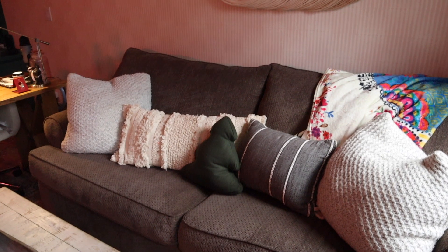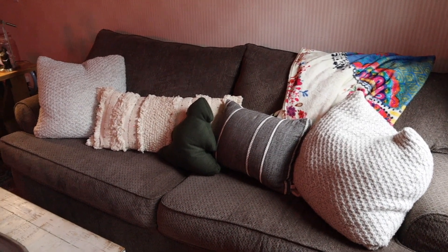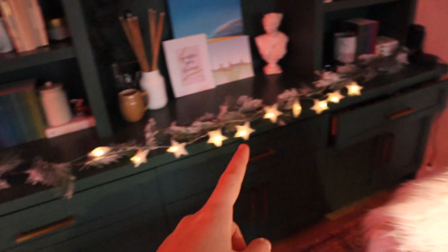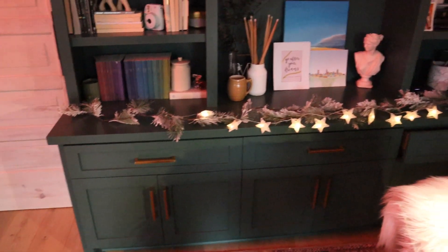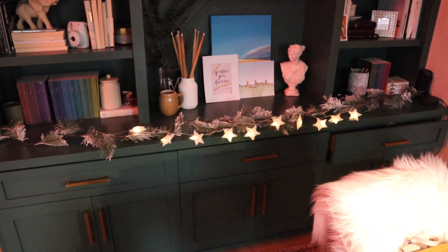For the couch it's the same as it was before — I just have this little Christmas pillow that was $5 from Target. Then nothing really on the desk, but I put two of the five-foot garlands together from Target right here and strung my star lights through them. That door doesn't stay shut — I don't know why. So I've got like three garlands going on right here, but I really love the little stars lit up and everything.